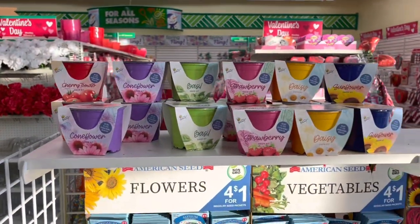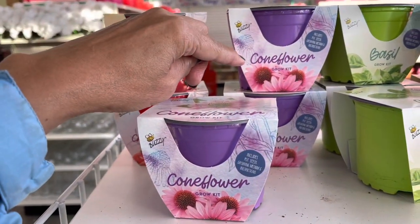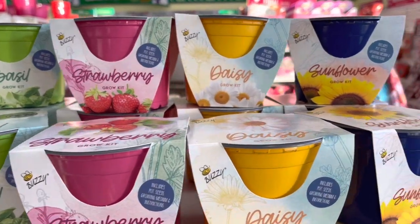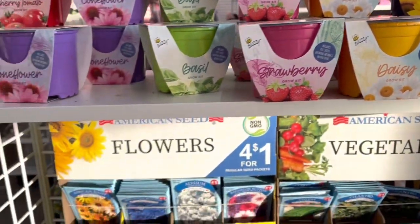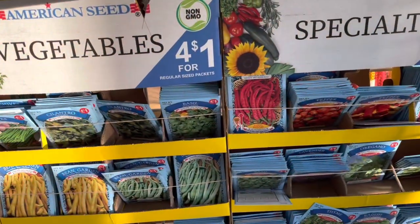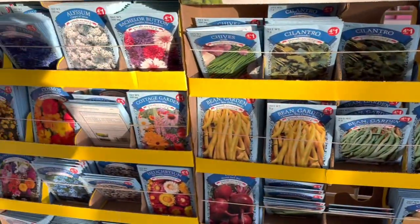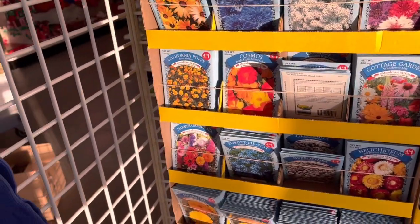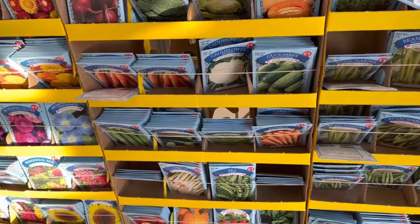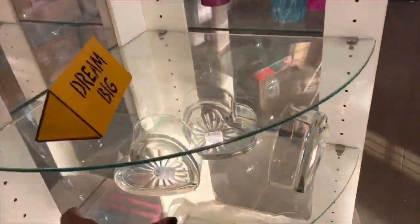These are so pretty - this is a grow kit. We have cherry tomato, cornflower, basil, strawberry, daisy, and sunflower. Down here we have flowers, vegetables, and specialties, and they are four for a dollar. Basil, beets, beans, cauliflower, cucumber, carrots.